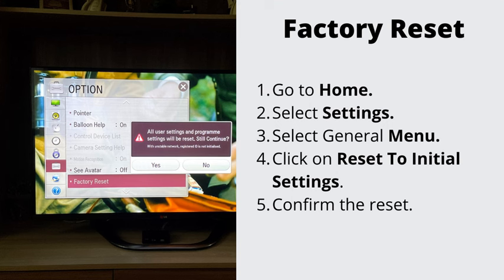Number 3: Factory reset your TV. If nothing has helped so far, let's go ahead and do the factory reset. This will erase all the stored data on your TV. Go to Home, then Settings, then the General menu, and select Reset to Initial Settings. To complete the reset, select OK. Your TV will restart automatically.